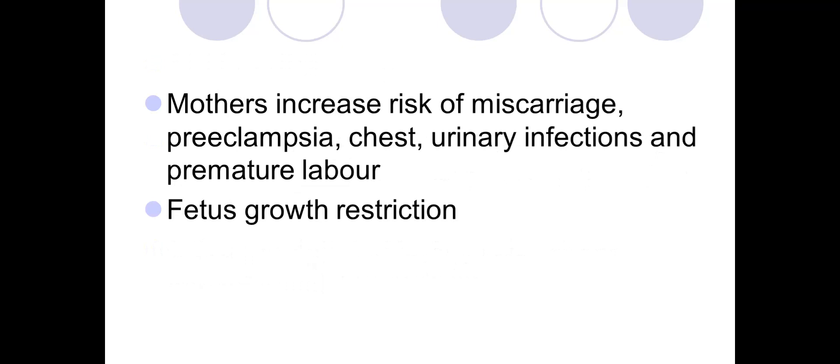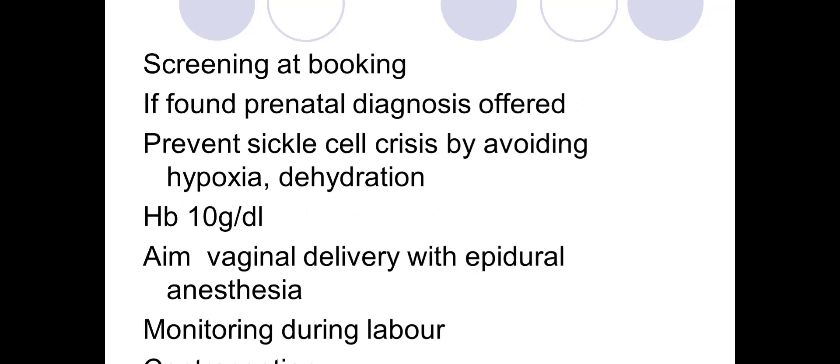There is also risk of fetal growth restriction, thromboembolic events including cerebral venous thrombosis and deep venous thrombosis. Screening at booking should be offered, with counseling and prenatal diagnosis if positive. Prevent sickle cell crisis by avoiding hypoxia and dehydration; maintain hemoglobin above 10 g/dL. Aim for vaginal delivery with epidural anesthesia, monitor labor carefully, and advise on contraception.